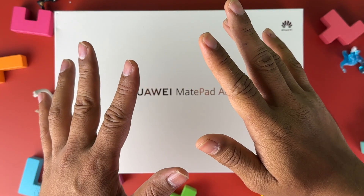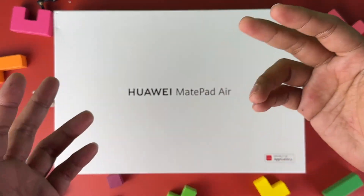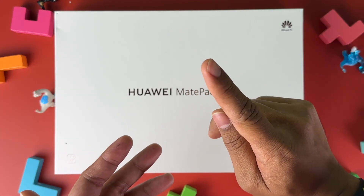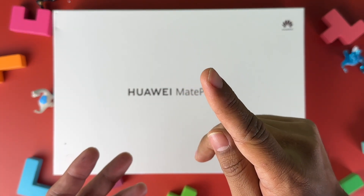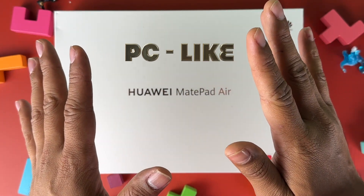Tablets are normally used for watching movies, doing on-the-go work, or even drawing for some people. But have you ever thought of using your tablet as a fully functioning PC, or PC-like?